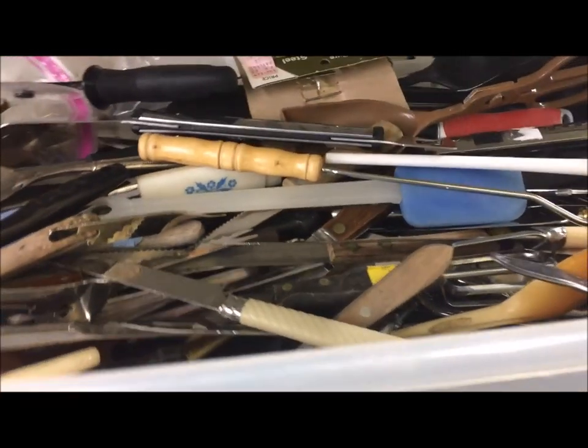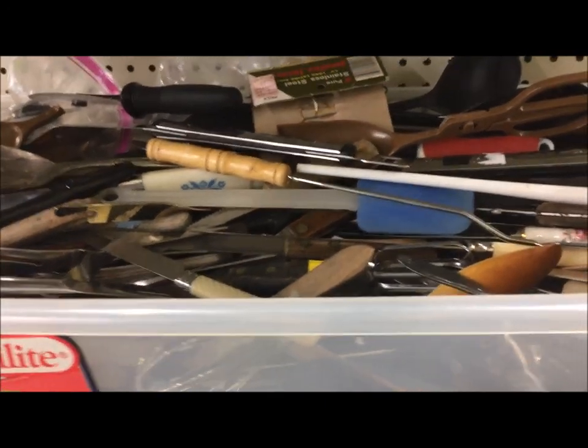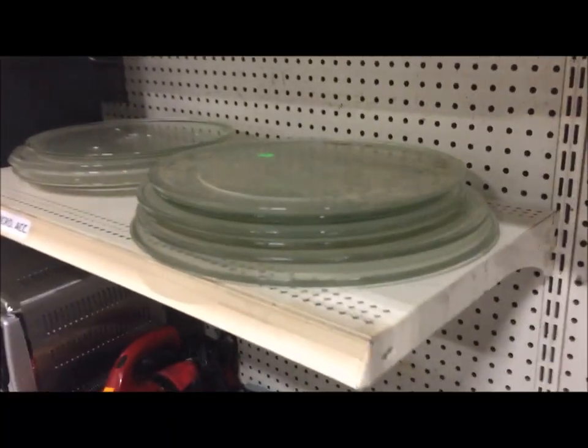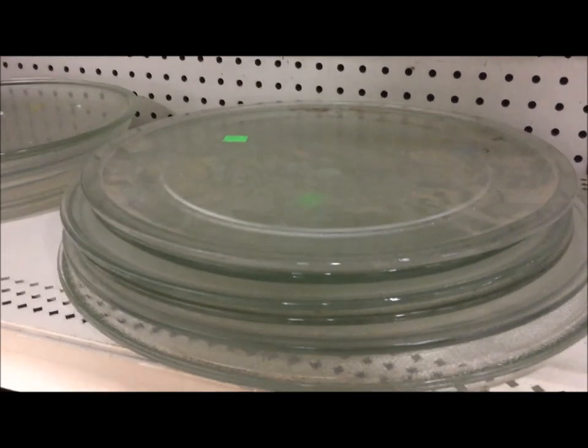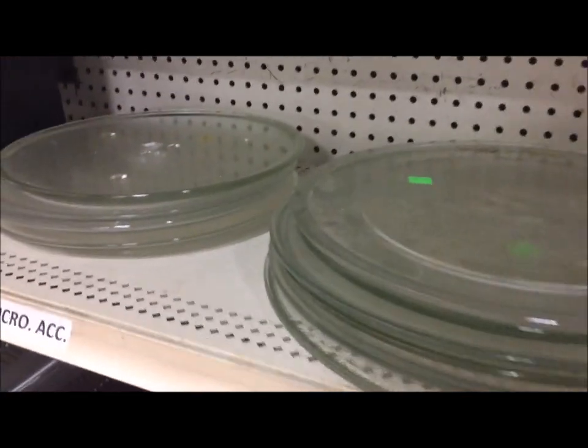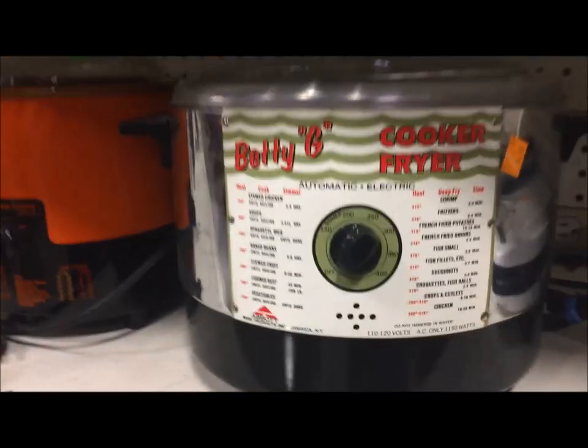I'm always looking for Echo spatulas in good condition but I did not have the patience to pick through all of this. I do see that super common Corningware design now. And if I ever break my microwave turntable, I know where I'm going to look for a replacement. That's one of those things that has no value unless you break yours and need one.